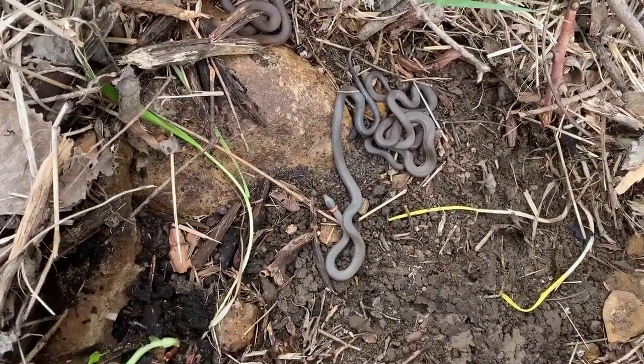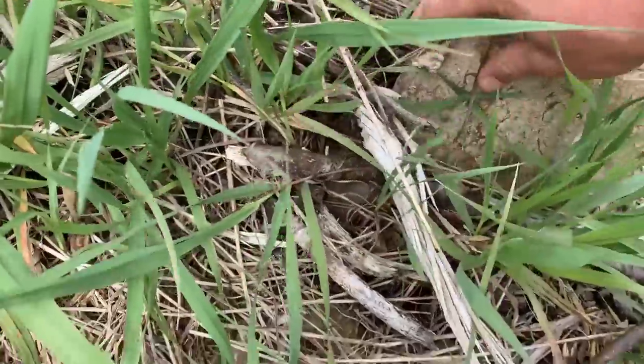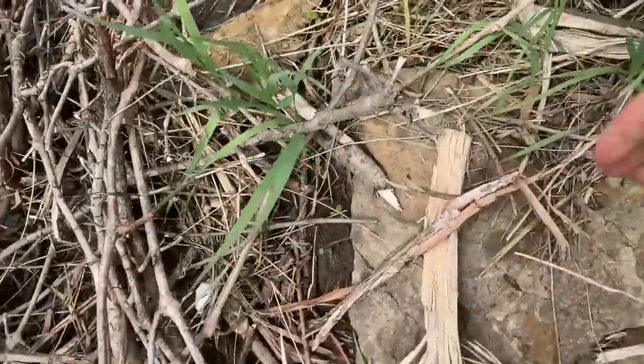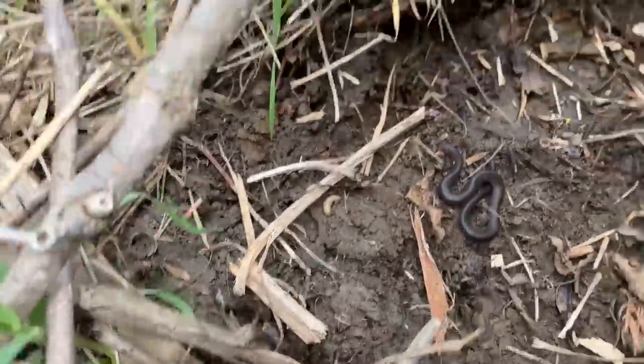Lots of ring necks — look at that. It is so crazy to me to see so many snakes. We've flipped a couple rocks that have actually had dozens of ring necks under them — it's insane. Four under that one at least.